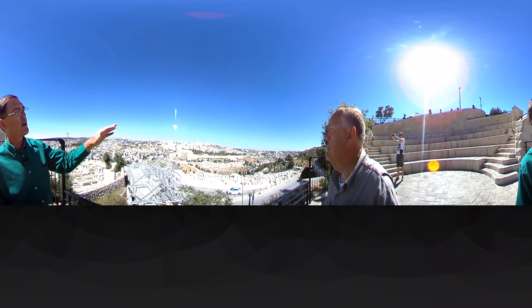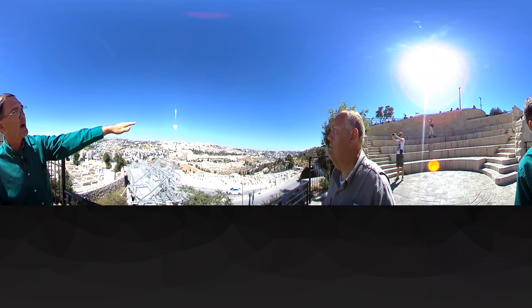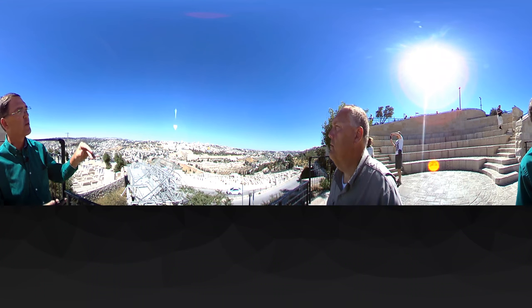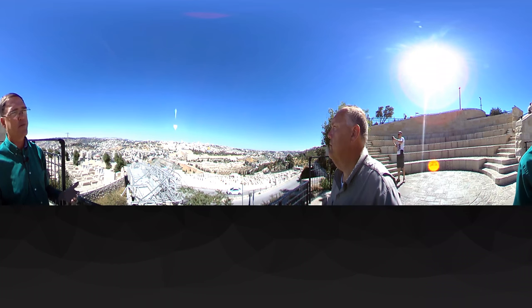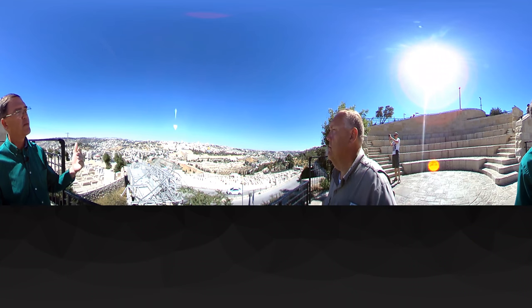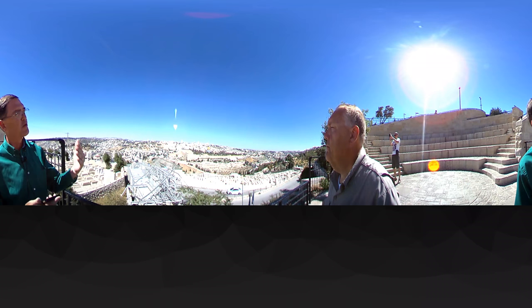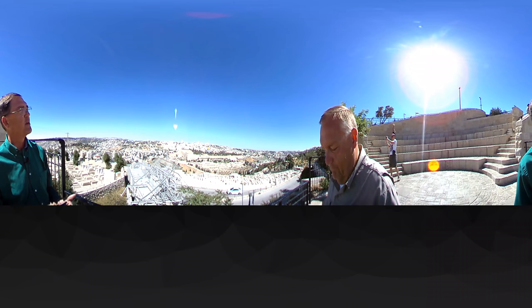Then if you look beyond the dome on the Temple Mount and look behind it, more to the west, you see two gray domes — one larger than the other — and that's the Church of the Holy Sepulchre. That's the church that marks the spot of Jesus' death on the cross at Calvary, and where he was buried about 50 meters from where he was crucified. So again, in this one line of sight you see two of the major world religions, and for us as Christians, the Church of the Holy Sepulchre is a very special place.